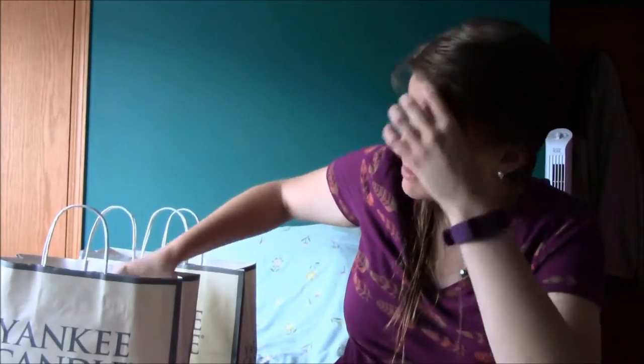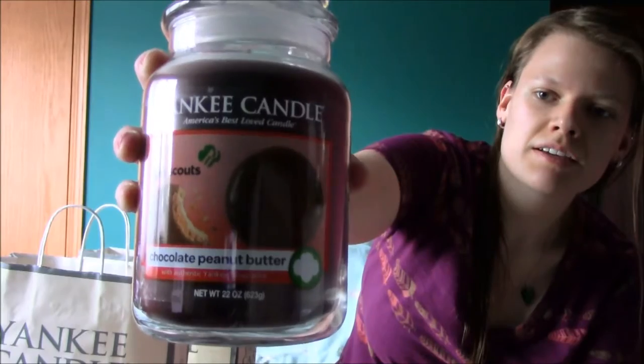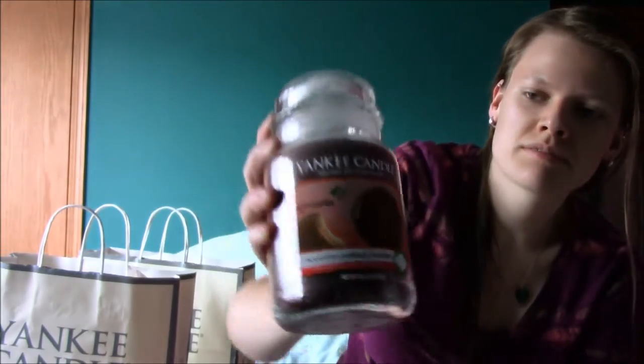And then last, this was the first one that caught my eye. It's the chocolate peanut butter Girl Scout cookies one. I mean, it smells chocolatey and peanut buttery, but I don't know how it's going to burn. I haven't tried any of these yet.